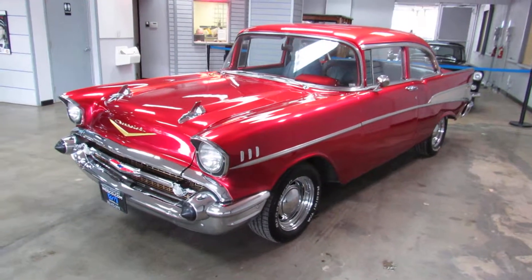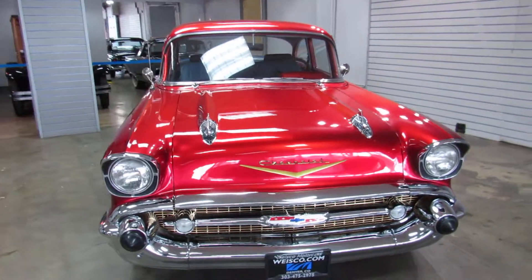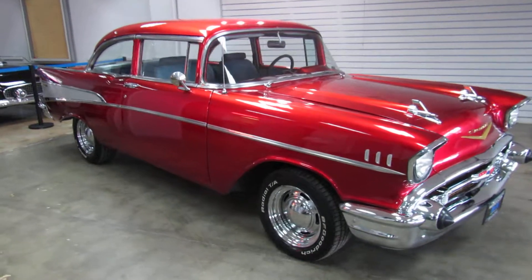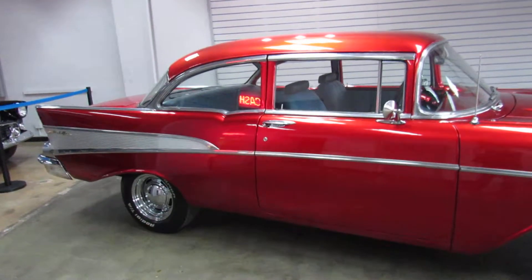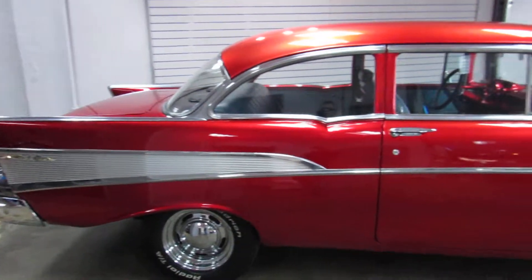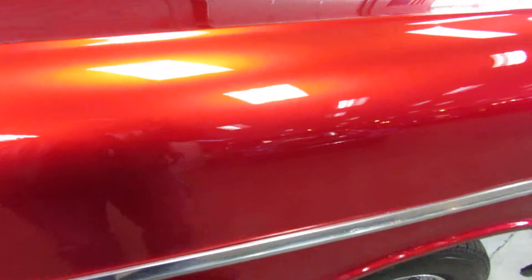This is a 1957 Chevrolet Bel Air 210 two-door coupe. This car has been in the same ownership for over 20 years and is well maintained. It has a newer motor and fuel injection system, which I'll show you in a second. The paint was redone about five years ago with this candy red, which when the sun hits it looks amazing in person.